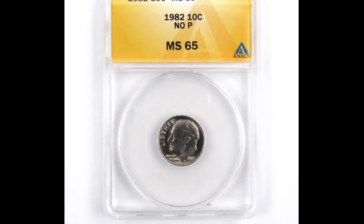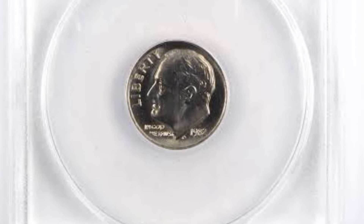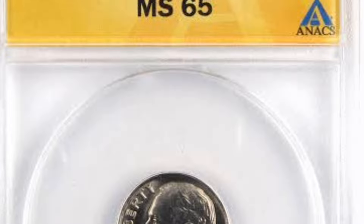One sold for $2.88 in 2021. It's worth your time to check for this date and a lack of mint mark, which would normally appear as a small P above the date on the coin's face.